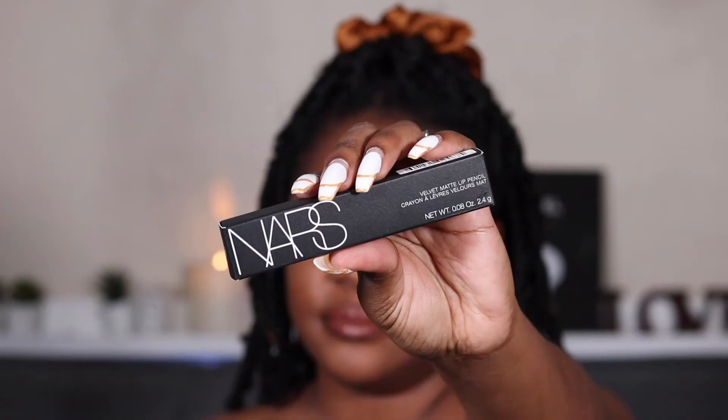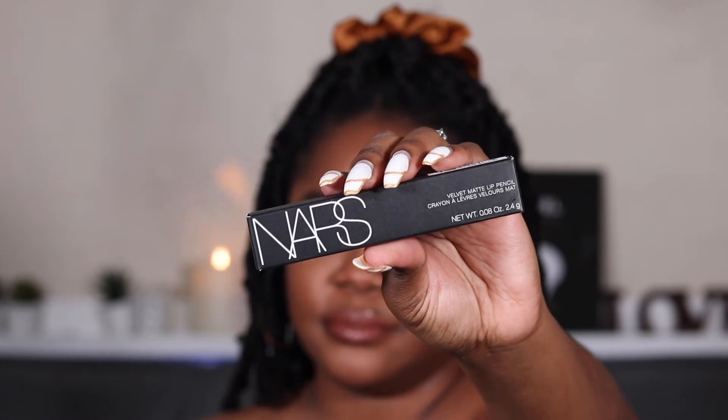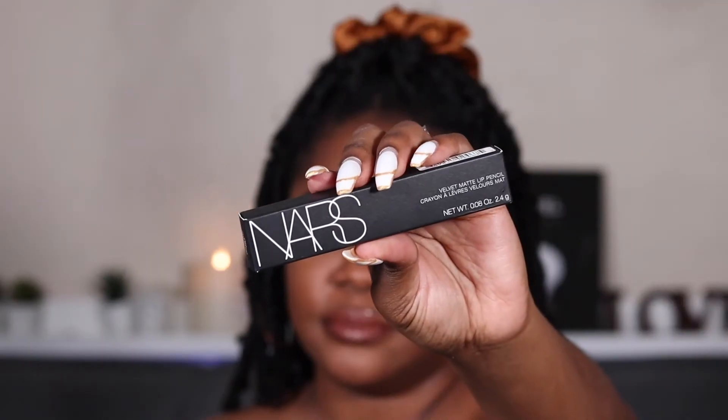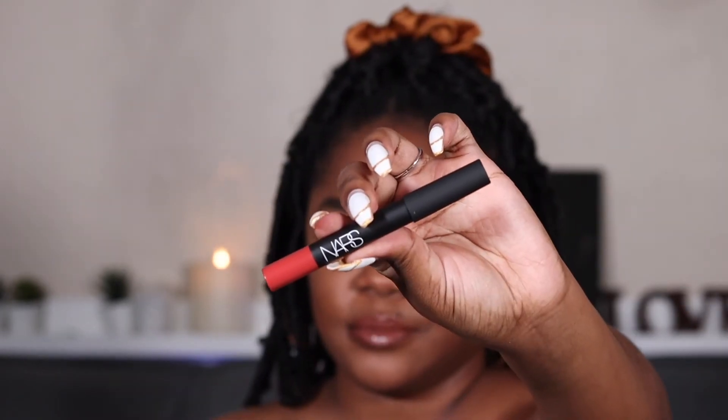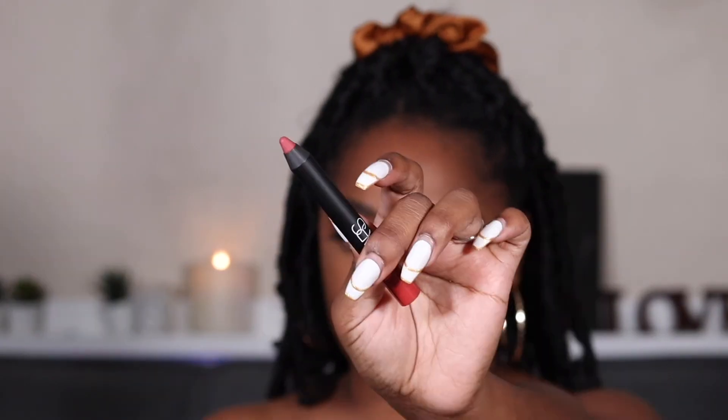Oh, NARS! So this is the NARS Velvet Matte Lip Pencil. This retails for $27 for a lip pencil. This cult favorite lip pencil instantly delivers the impact of a matte lipstick with the spontaneity of a pencil. The long-lasting non-drying formula is enriched with vitamin E and emollients for a creamy texture that ensures seamless matte color. They gave me the shade Dolce Vita — oh, it feels really nice! That color is gorgeous and it feels very creamy. No smell — finally!